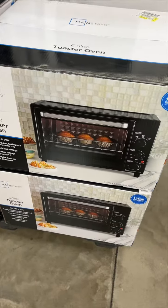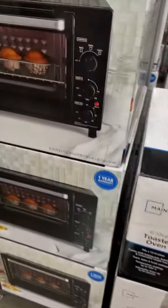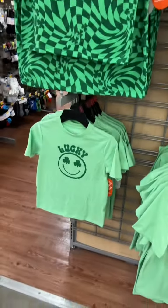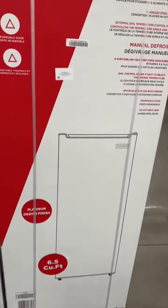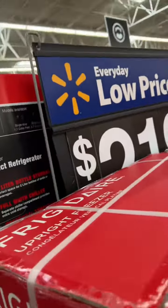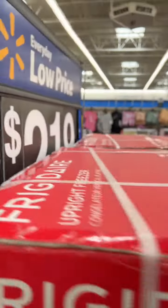If you're looking for a rotisserie oven, check it out right here — 49 bucks at Walmart. They got a bunch of them. If you guys need some St. Patrick's Day stuff, there it is. Here's an upright freezer, 6.5 cubic feet, and it's 219.